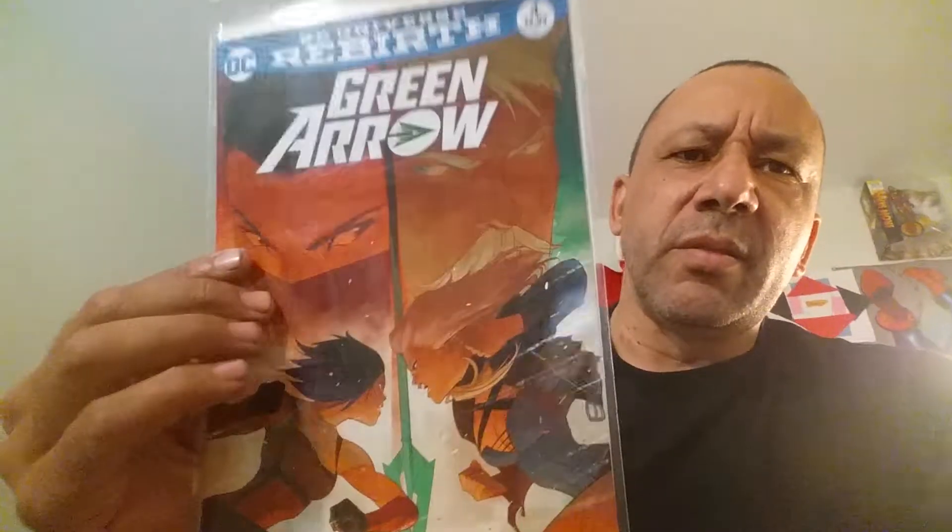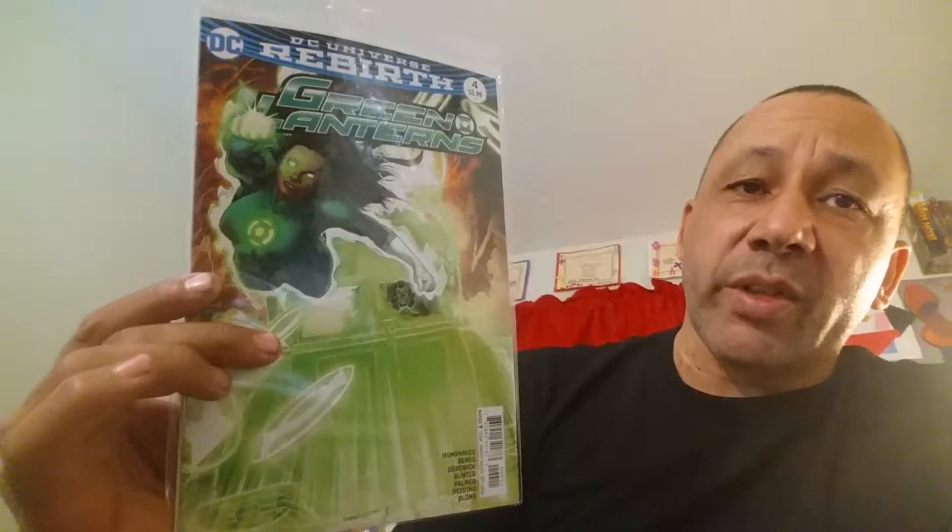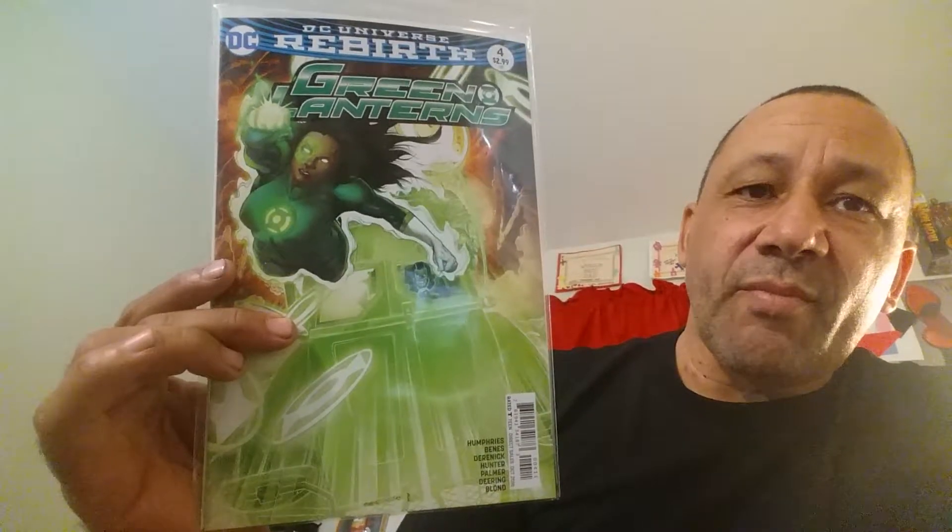Green Arrow — I've been liking that. This is number four. Like I said, I didn't get all the New 52s when they came out, but I'm picking up all of these so I don't miss anything. I've been liking what they've been doing with them. That's Green Arrow number four. And Green Lanterns number four — I like that one. Hal Jordan was good too. Cool cover of the car.